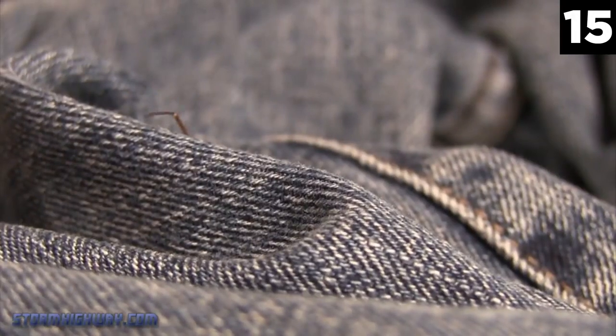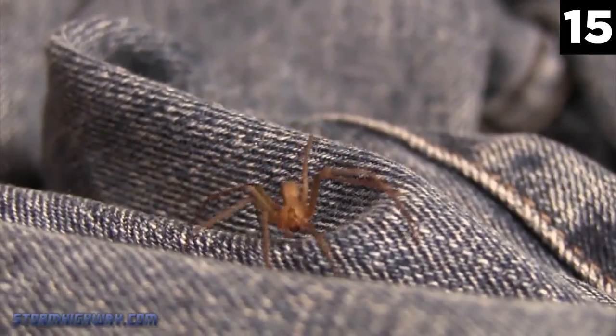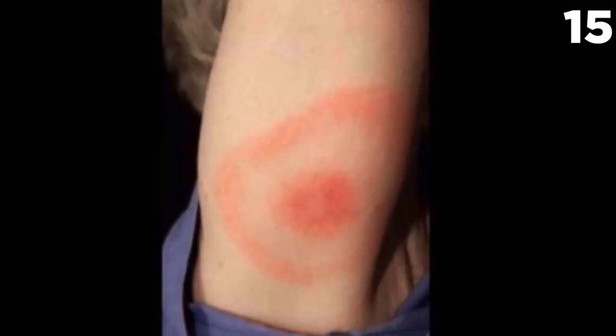The brown recluse does contain a hemotoxic venom, meaning it destroys red blood cells and disrupts the blood from clotting. It also means it can cause organ degeneration and tissue damage. While humans are too big to suffer severe consequences of the spider's venom, there have been several cases of major reactions. Most humans only suffer from pain and a rash around the bite area, and most do not feel the initial bite, instead feeling the pain a time later.